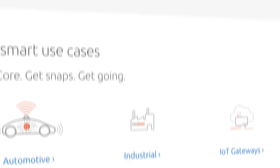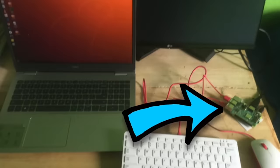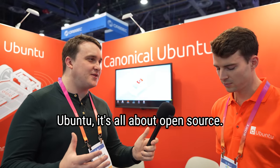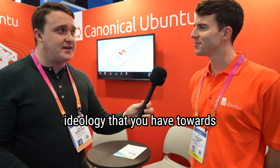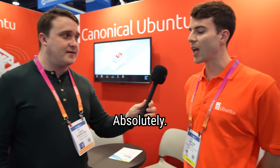Speaking of operating systems, a familiar face was showing off their IoT technology this year. I love Ubuntu and I thought it was really cool how they talked about Ubuntu Core, which is a version of Ubuntu that can work on lower-power computer devices. For you Linux nerds out there, I had to ask: Ubuntu is all about open source — does Ubuntu Core follow the same principle, the same ideology toward the open source community? Absolutely.